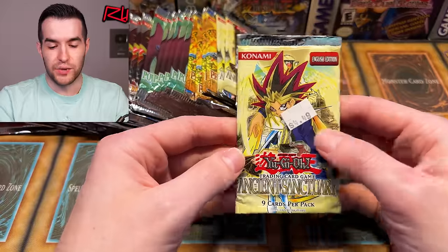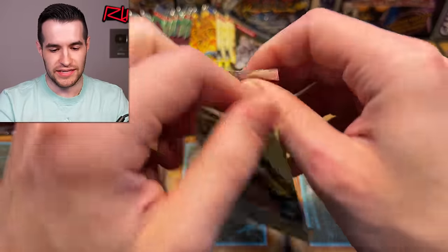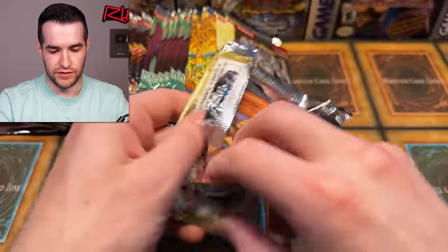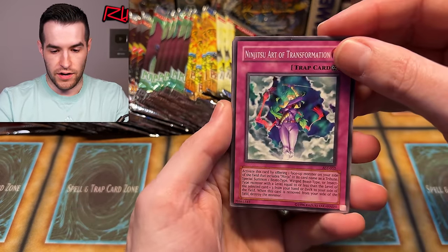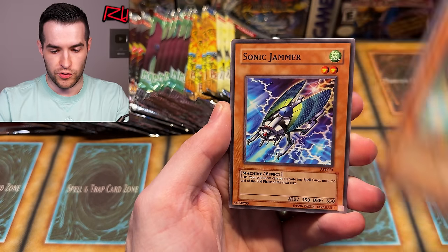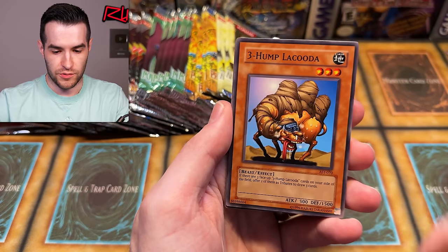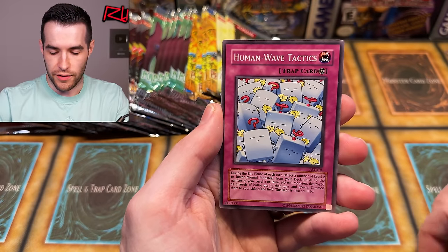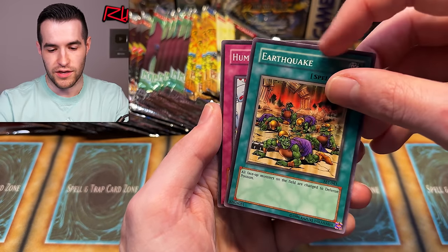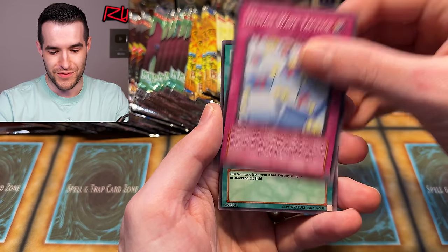Let's try Ancient Sanctuary — I'm not going to bother trying to save them or anything. It's Ancient Sanctuary, probably the least exciting set here even though it is from 2004. We have Ninjutsu Art of Transformation, Arcane Archer of the Forest, special dust barrier, Sonic Jammer, Lacuda, Earthquake, Piranha Army, Human Wave Tactics, and Special Hurricane.